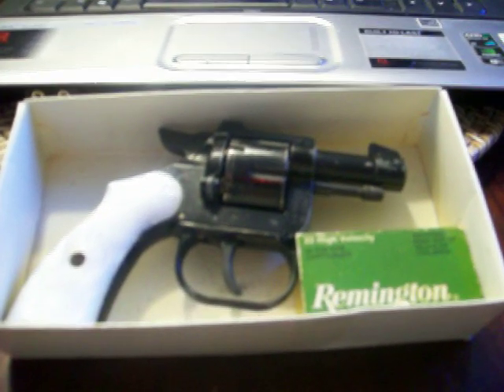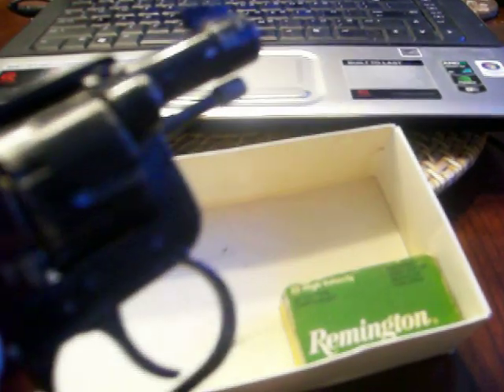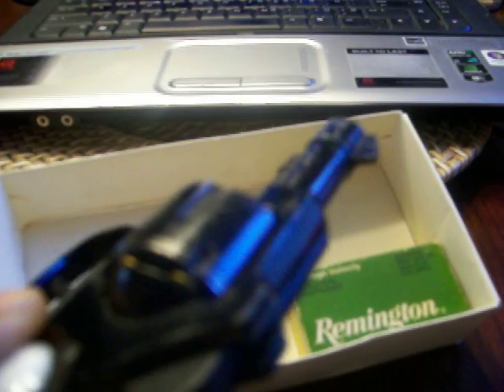This gun stopped being manufactured in 1968, just to give you an idea how old this piece truly is. It has pearl grips on it. The bluing is pretty beat up. It's manufactured by CDM Inc., incorporated out of New York, New York.